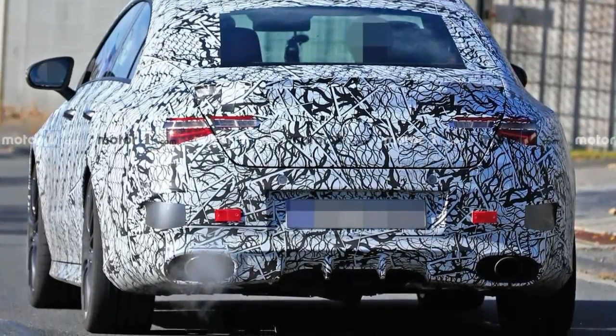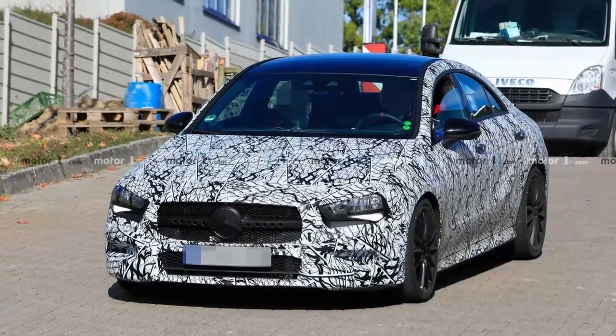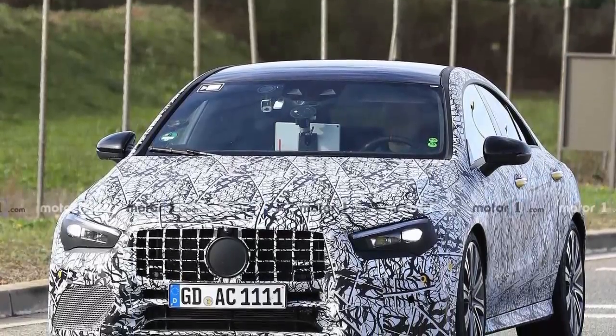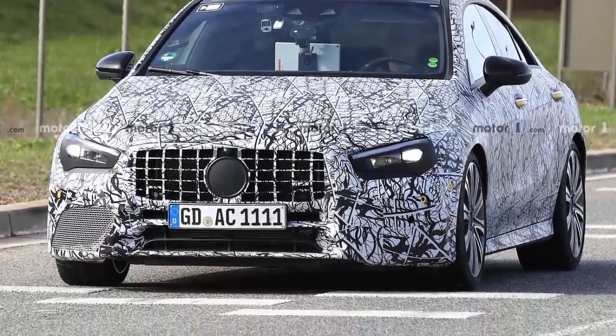Moving to the back, both prototypes had a spoiler lip stretching over the entire width of the trunk lid, although it looks like the shape is not exactly the same. Also different is the configuration of the rear diffuser, as it has two vertical fins on the 35 and four on the 45 to emphasize its status as the crown jewel of the CLA lineup.